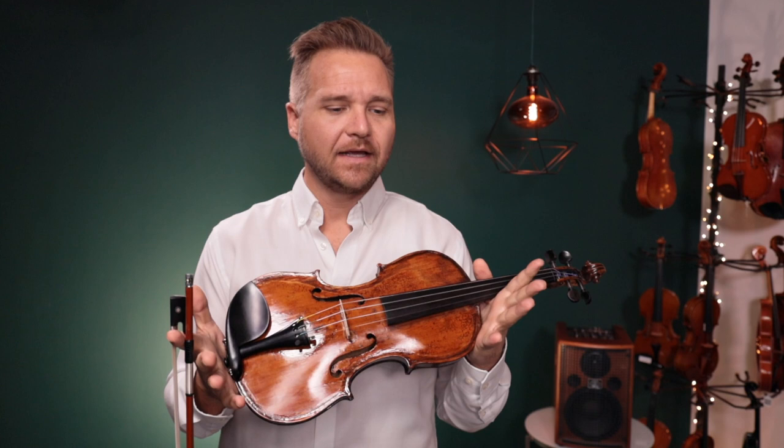Hello there, I'm Michael O'Giblin with FeatherShop.com and I have a beautiful antique violin to play for you today.